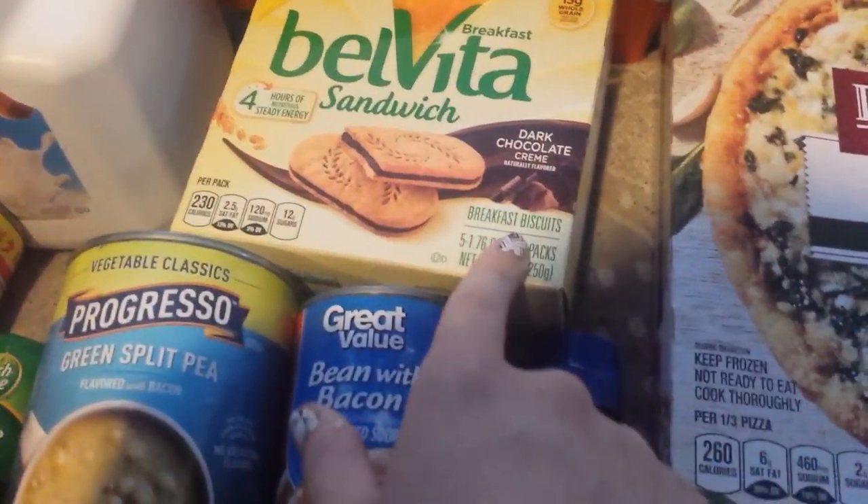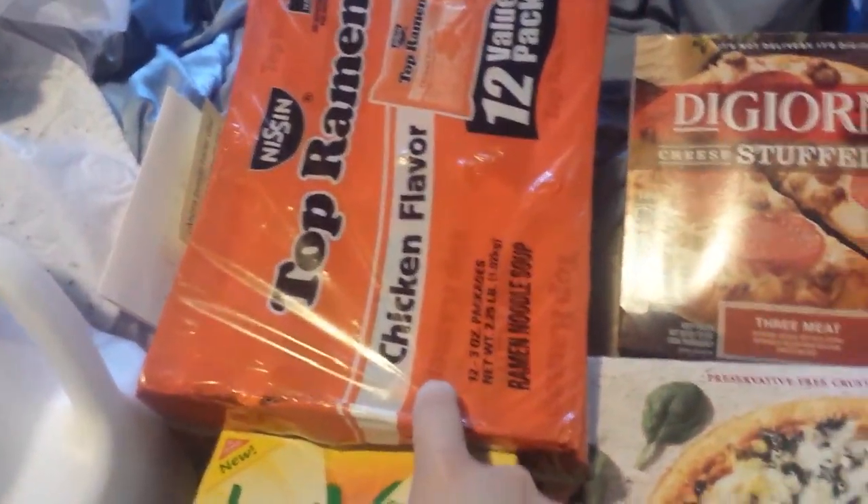Alveda sandwich cookie, dark chocolate — these are dairy free. Chicken flavored ramen.